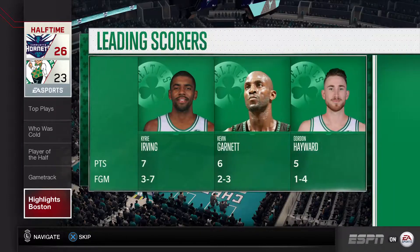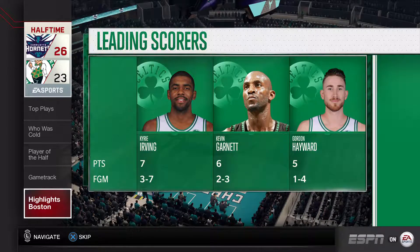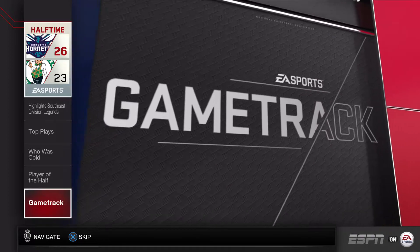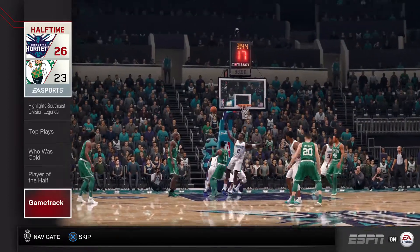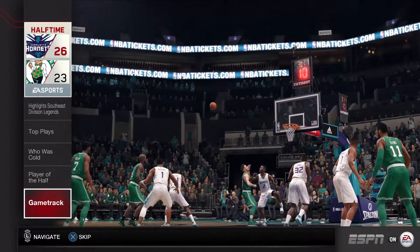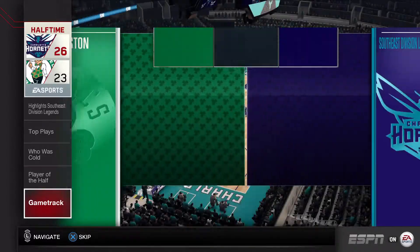Have a look at the leading scorers for the Boston Celtics. Game track: Blocks. Very physical basketball in the first half from these squads. Lots of blocked shots and some great defensive intensity.